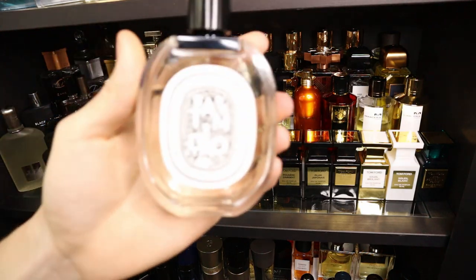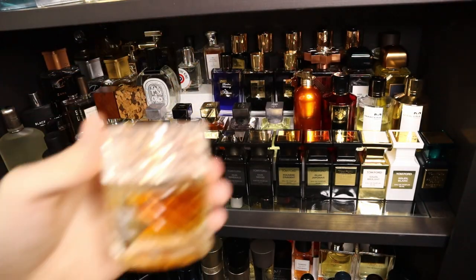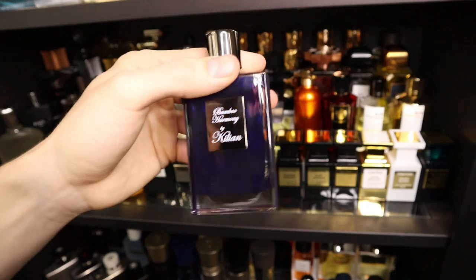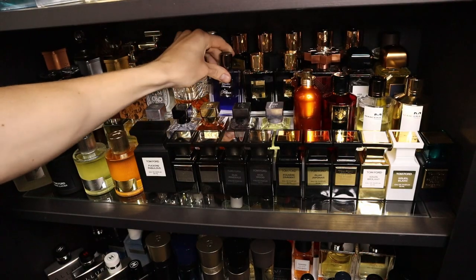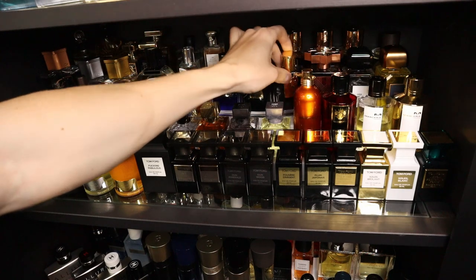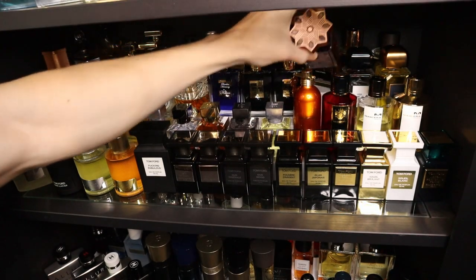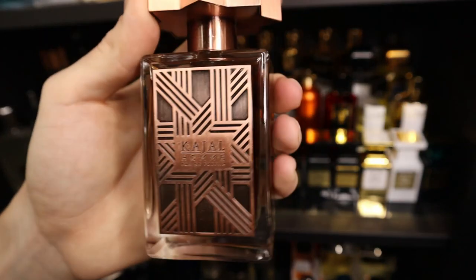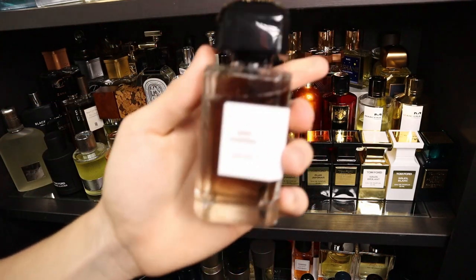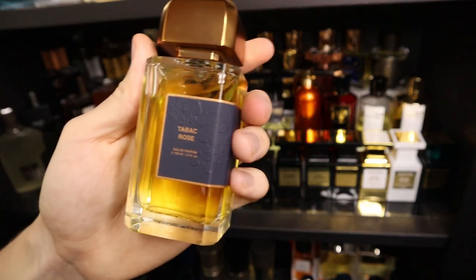I have a Diptyque — this is Tam Dao Eau de Toilette. Up next I have some Kilian's: Angel's Share, Bamboo Harmony, Kilian Intoxicated — probably my favorite Kilian fragrance currently — and then Straight to Heaven. Now I have one Kajal fragrance — this one is Kajal Aoud, just the original. I have two BDK fragrances: Gris Charnel and Tabac Rose.